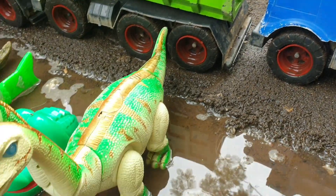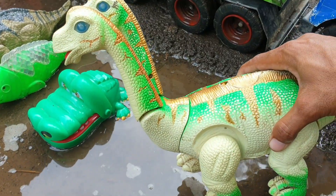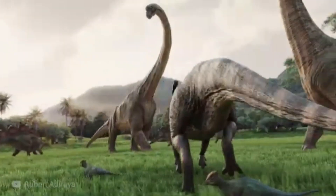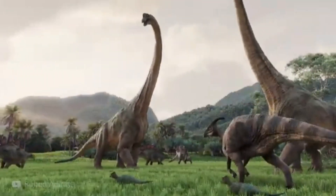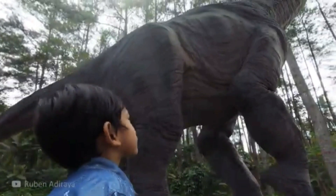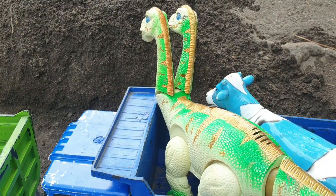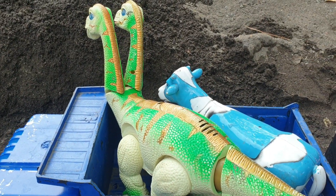Lanjut lagi, teman. Wadidaw, ternyata di sebelah sini ada Brontosaurus berkepala dua. Wadidaw! Kita taruh juga ke truk warna biru ya. Mantap!